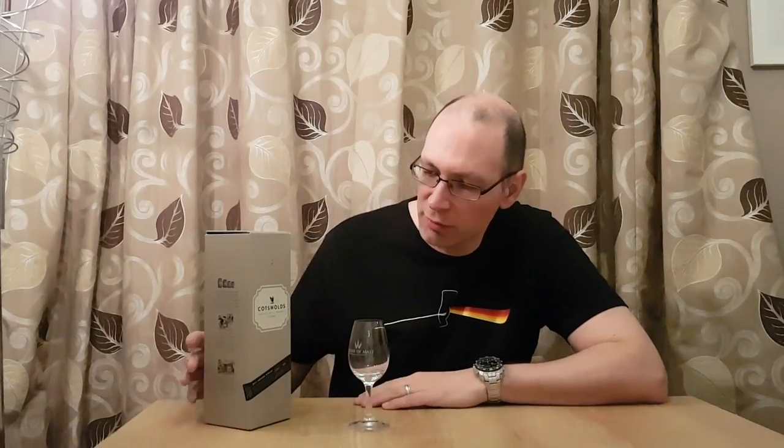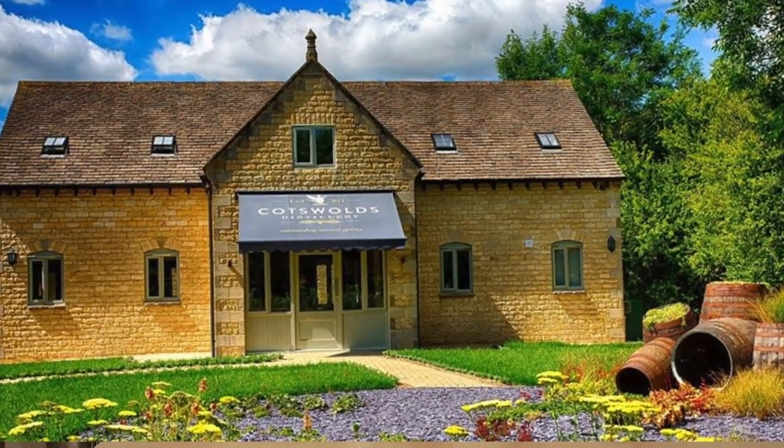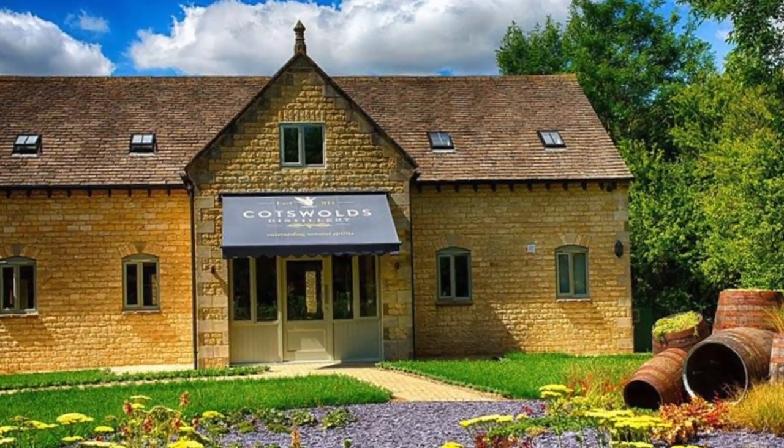Good evening, it's Malt Musings again, going to do another whisky review for Malt, Mike and friends. This time today we've picked Cotswolds — this is the Cotswolds single malt whisky, obviously from England, from the Cotswolds.